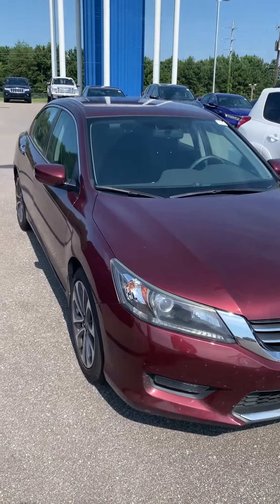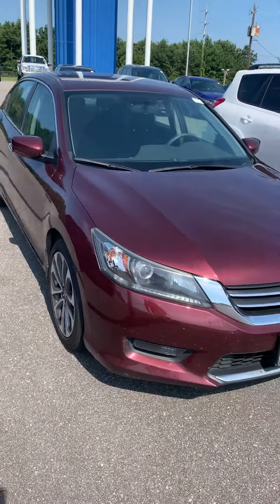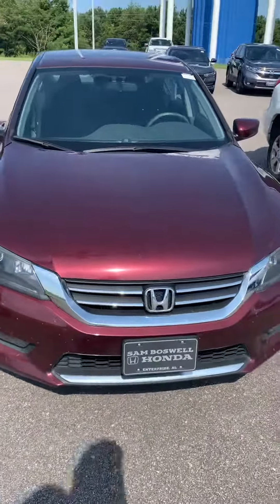This is John Medina, Sam Boswell Honda. First I want to thank you for your inquiry on this 2015 Honda Accord Sport. I figured I'd shoot you a little video.